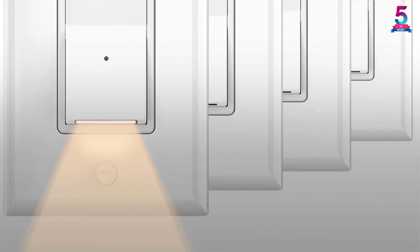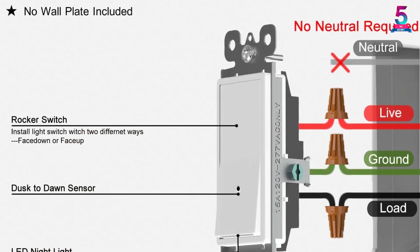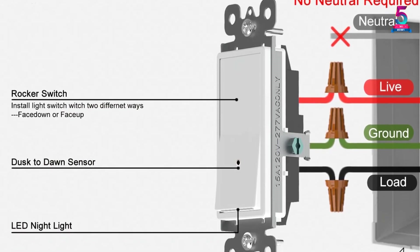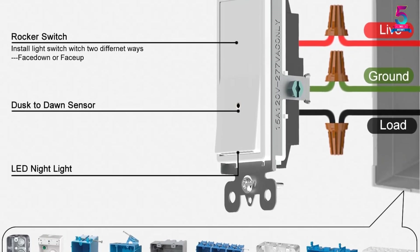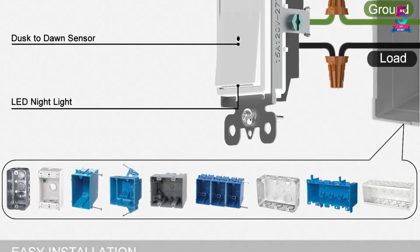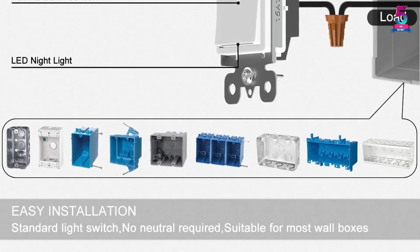In addition, it has a rating of 15A with 220 volts, making the product energy-efficient. The lights are perfect for setting a peaceful and comfortable atmosphere. Moreover, the switch has a polycarbonate thermoplastic material, making it resistant to impact and high temperature. Lastly, the switch has a gloss finish that is elegant and decorative.